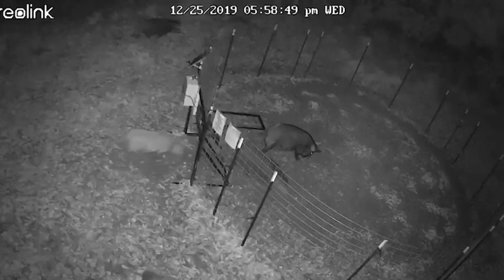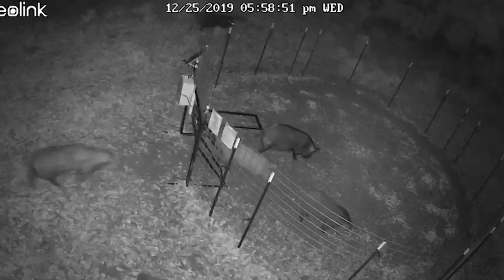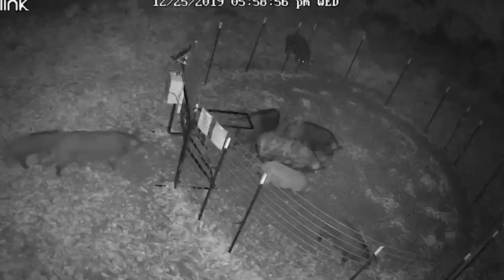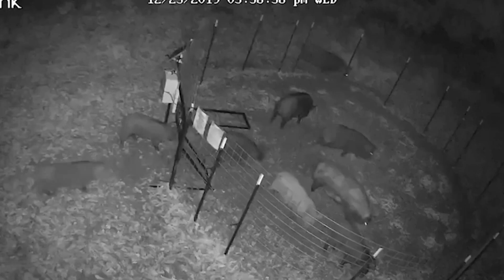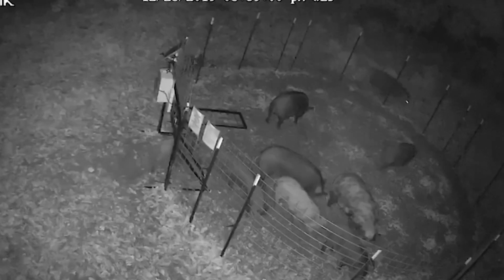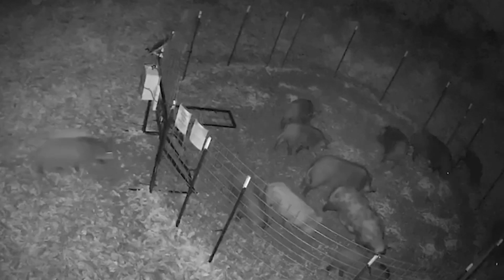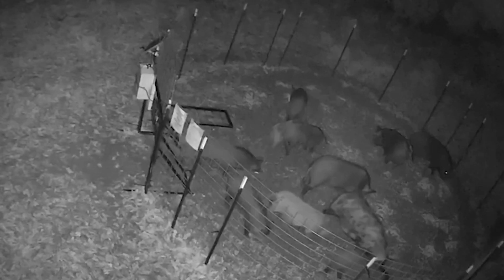I have a corral trap set up with a cellular-controlled gate and it's remotely activated. It's built pretty strong. Some of these pigs are really big, and you want to get the pigs comfortable — real comfortable — coming in. You want to make it their daily routine to come into the food source that you're putting out for them, and once you feel that you're ready and all the pigs in the area are in your trap, then it's time to trap them.